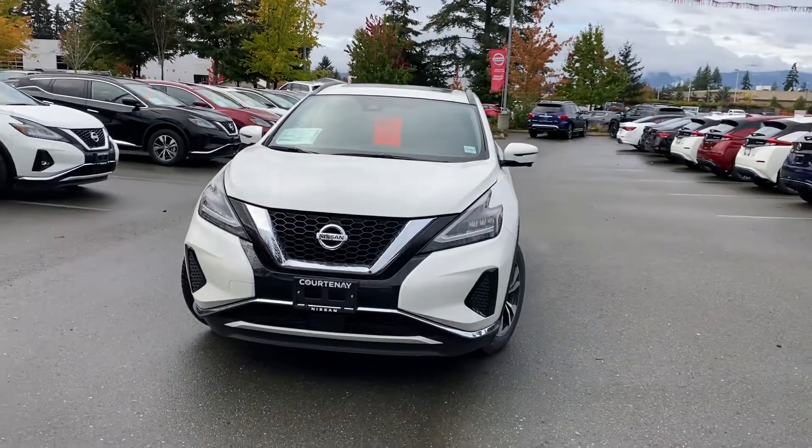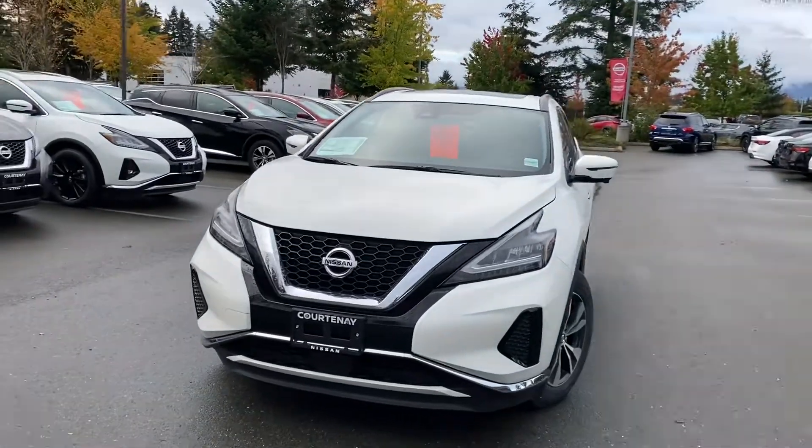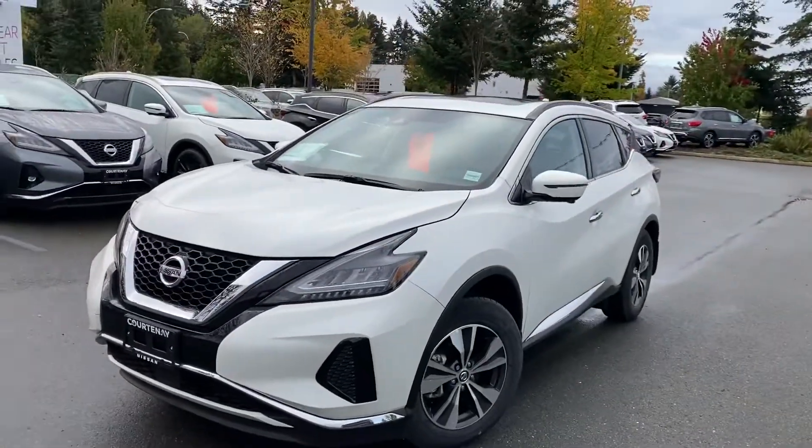Hello Kim, this is Sartak from Courtney Nissan and I'm back again. Here is the 2020 Murano SV all-wheel drive that we were talking about.